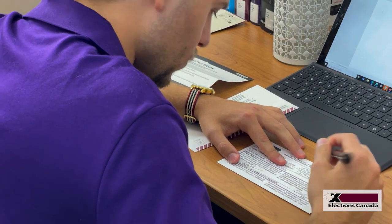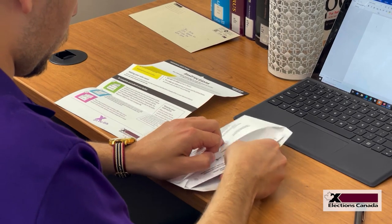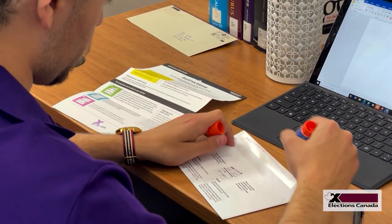Return your ballot to Elections Canada using the pre-addressed mailing envelope. You don't need a stamp, because the mailing envelope is already postage paid.